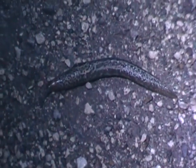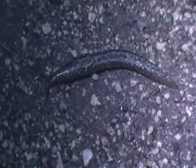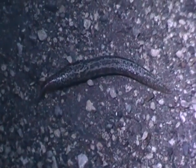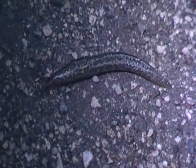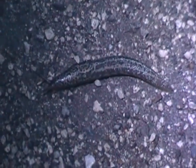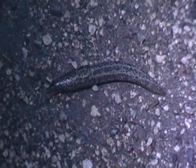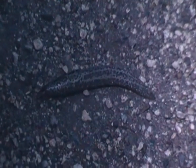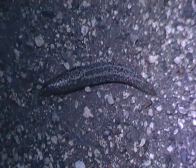Unlike many other mollusks here in the UK, great grey slugs are almost always found near human habitation, though they're also found in woodlands as well. The slug is just stopping for a moment now.